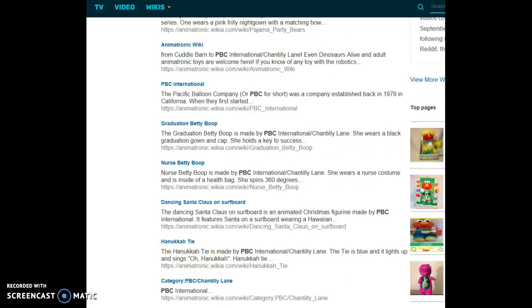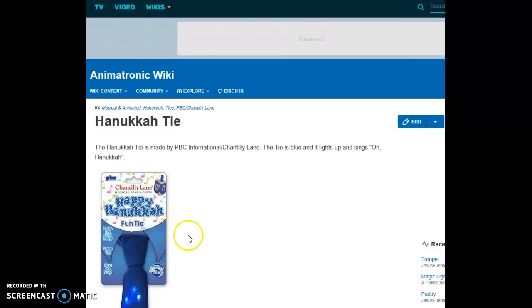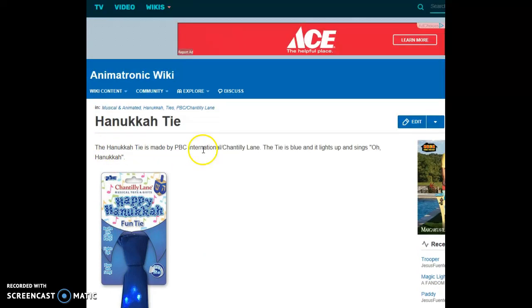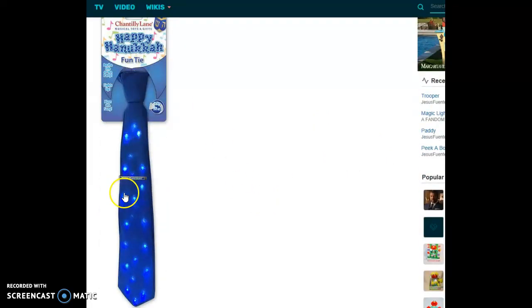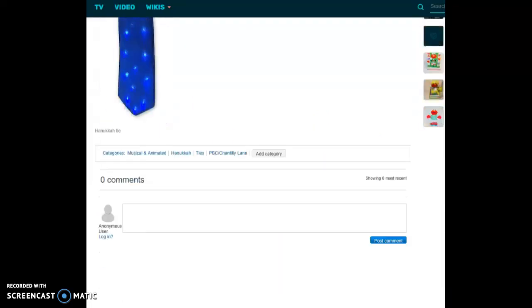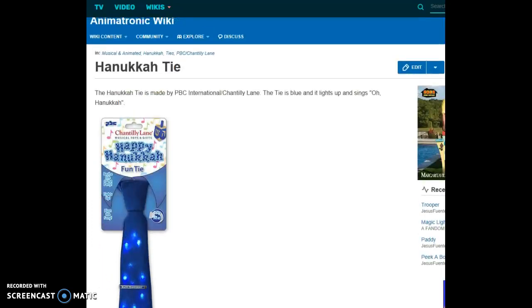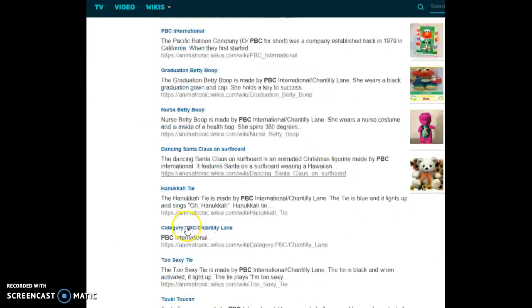Hanukkah Tie — it is just a singing tie. The Hanukkah Tie is made by PBC International and Chantilly Lane. The tie is blue, it lights up and sings 'Oh Hanukkah.' It is a men's tie. All the lights light up — really beautiful and cute.